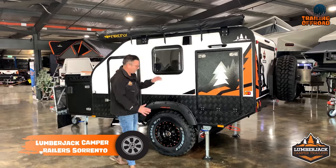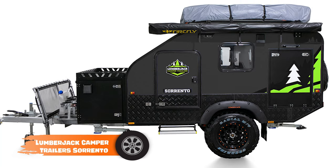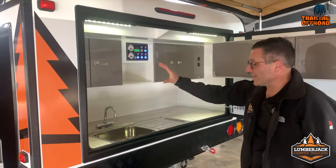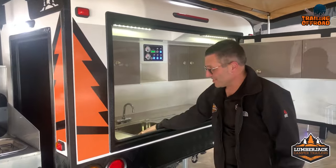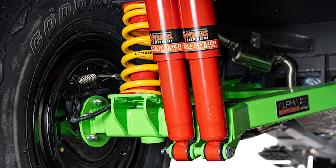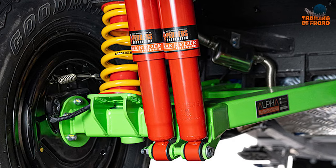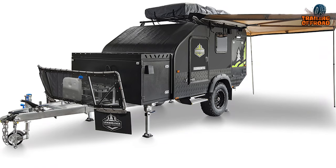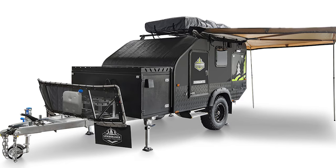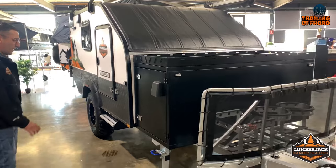The Lumberjack Camper Trailer's Sorento stands out as a versatile mini camper, perfect for outdoor enthusiasts. Its fiberglass composite cabin is tough, lightweight, and low-maintenance, while its double-sided bed provides ample sleeping space. The Sorento suspension system has been optimized for rough terrain, and the inclusion of a batwing awning and rooftop tent option offer additional outdoor living and sleeping options, making it a versatile choice for all types of overlanding trips.